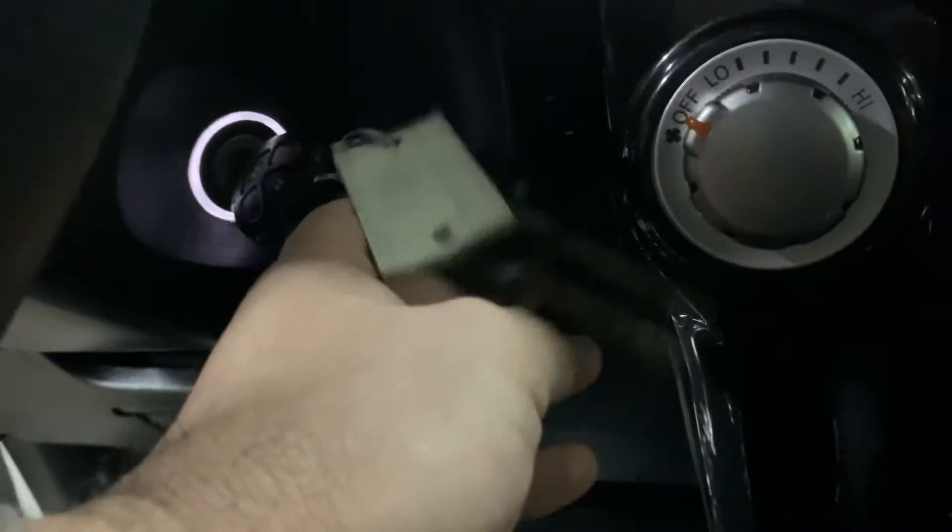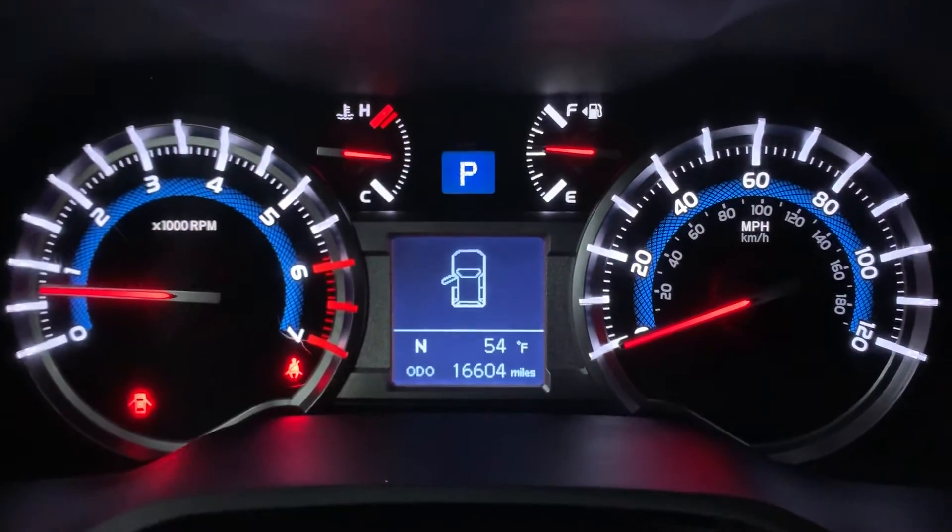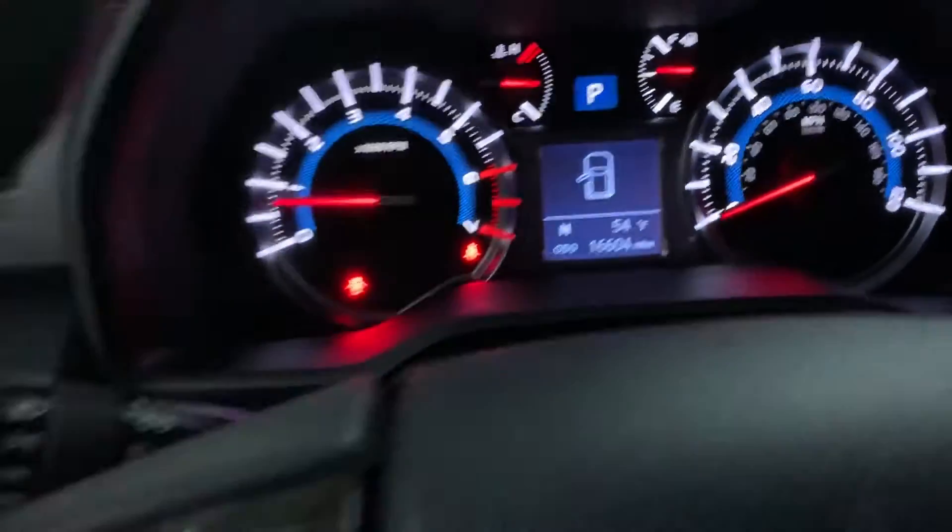We do have a spare key for you — you can hopefully see it right there. The spare key is available. This vehicle has approximately 16,000 miles on it, so it's still pretty low mileage.